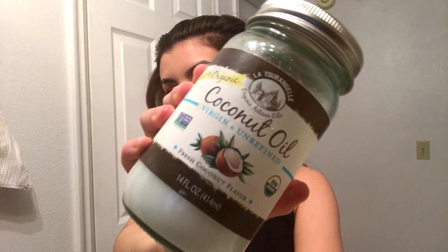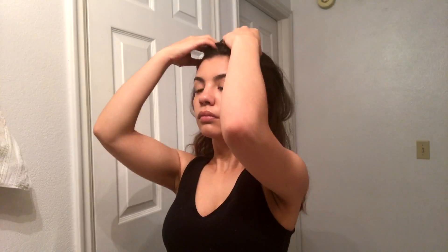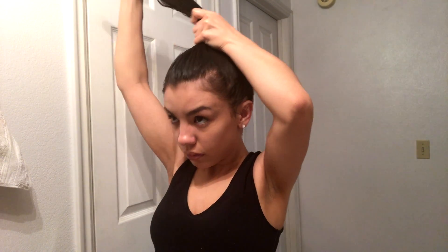To start my pamper routine, I like to put coconut oil in my hair. This helps my hair be really smooth and silky. I don't really like to use conditioner because it makes my hair fall out for some reason, but this keeps my hair very smooth and silky without that happening. Then I just put it in a ponytail and leave it in for about an hour.